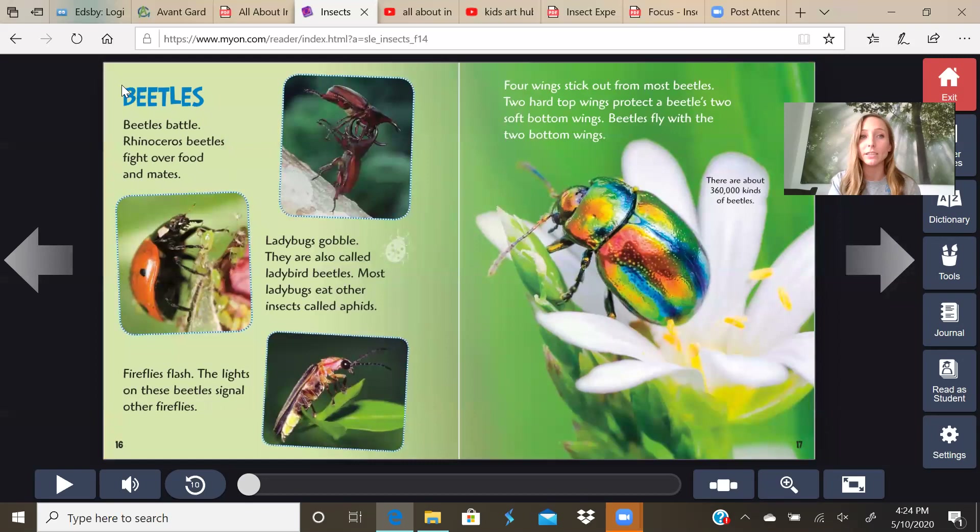Beetles. Rhinoceros beetles fight over food and mates — it even looks like it has the horn. Ladybugs are also called ladybird beetles. Most ladybugs eat other insects called aphids — you'll see a small green aphid living on a plant, and that's what ladybugs eat. Fireflies flash — the lights on these beetles signal other fireflies. Four wings stick out for most beetles: two hard top wings protect the beetles, and two soft bottom wings. Beetles fly with the two bottom wings. There are about 360,000 kinds of beetles.